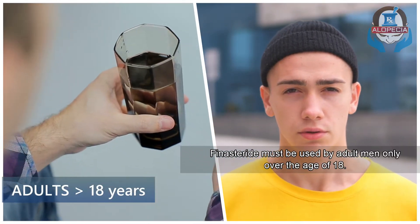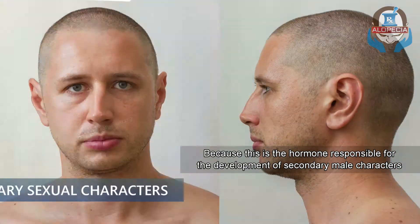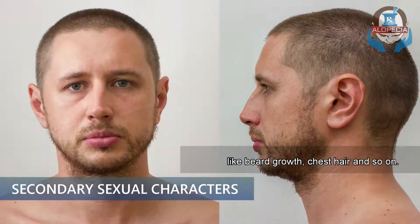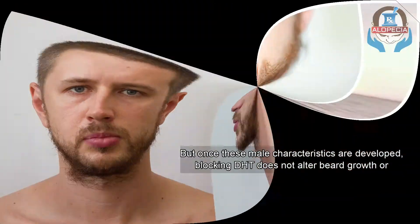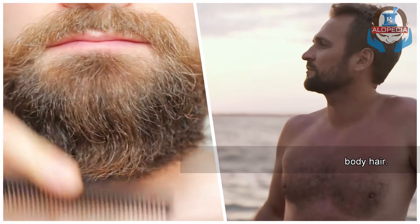Number 2: Finasteride must be used by adult men only, over the age of 18 — I suggest over the age of 20 years — because DHT is the hormone responsible for the development of secondary male characteristics like beard growth, chest hair, and so on. But once these male characteristics are developed, blocking DHT does not alter beard growth or body hair.